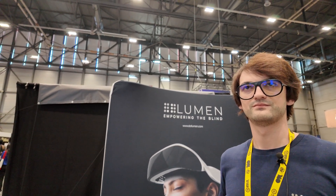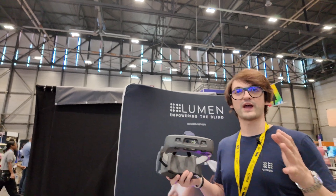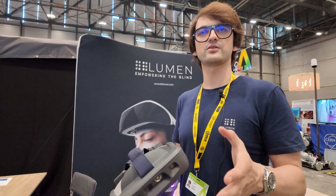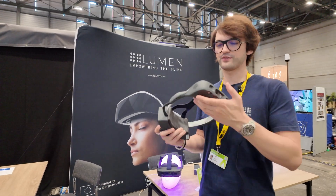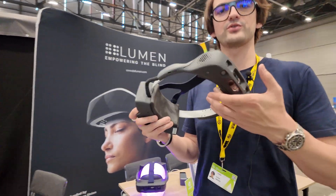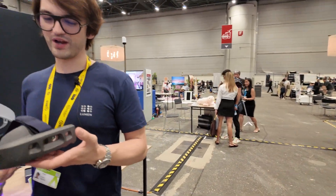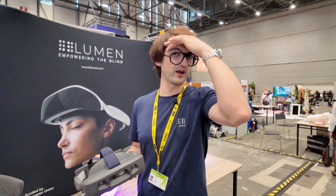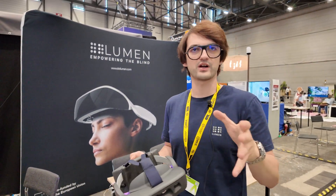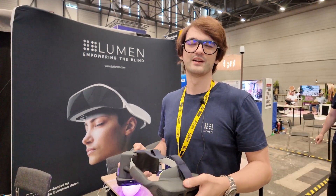Is there audio feedback or what does it do to help them navigate? We use haptics. If you think of the guide dog pulling your hand, this works by pulling your head. We have an array of haptics which actually guides your head — you feel haptics on your forehead, pulling your head in the direction you need to go. If a guide dog pulls your hand, this pulls your head. That's how it works.